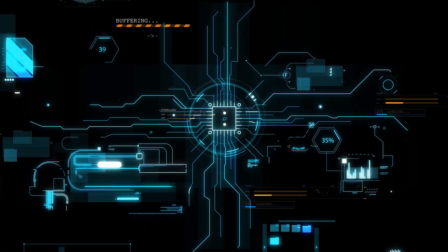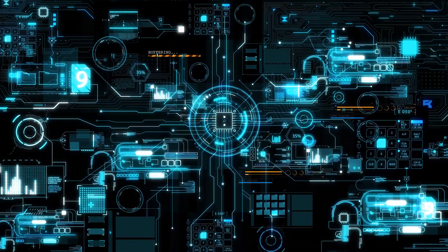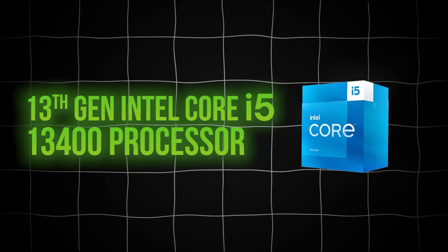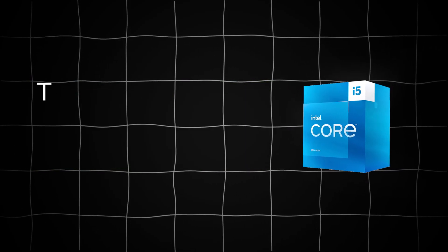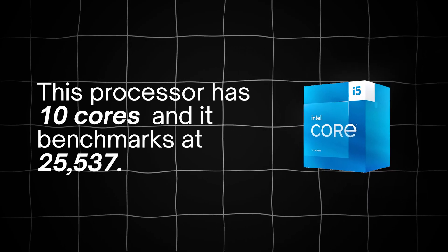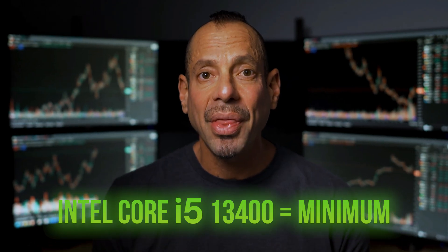The eight-cylinder supercharged engines these days are the very specific high-end processors that come from both Intel and AMD. As of this video, the absolute minimum processor for traders — and this is the bare minimum — is Intel's 13th generation Core i5-13400 processor. This processor has 10 cores and it benchmarks at 25,537. The Core i5-13400 is the minimum.